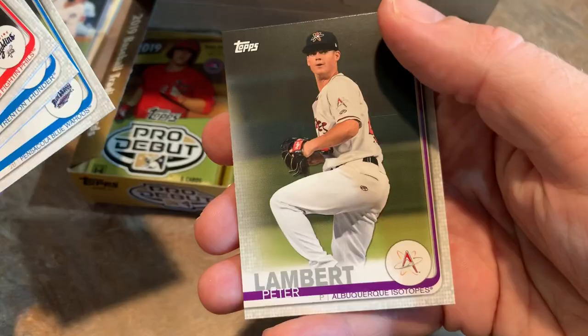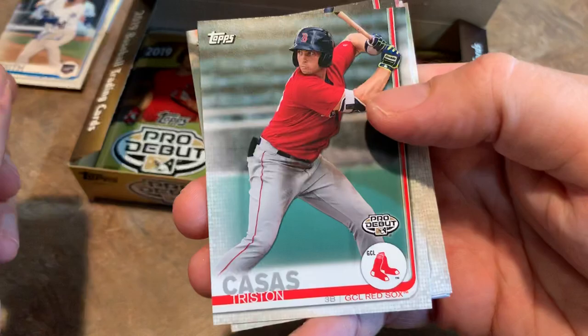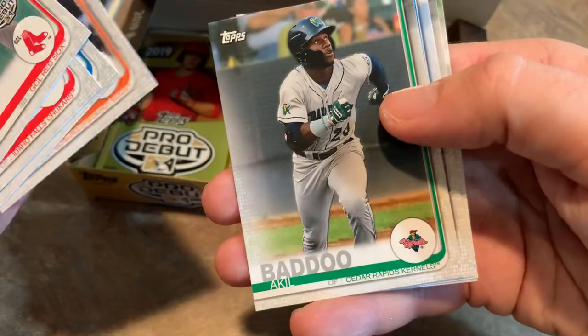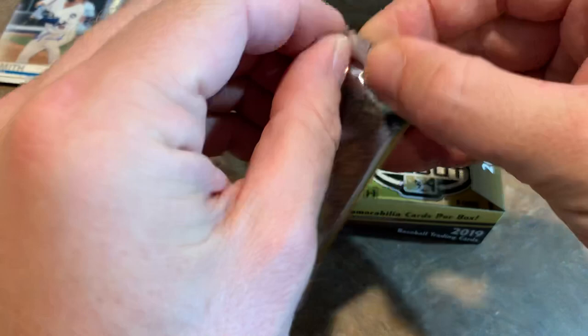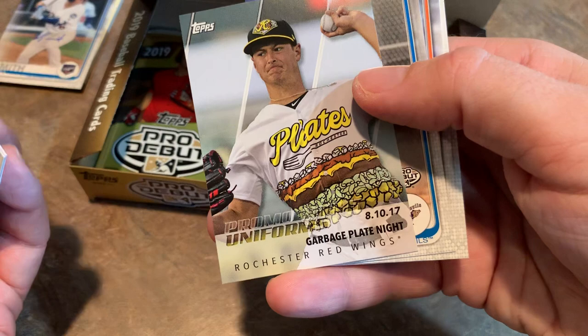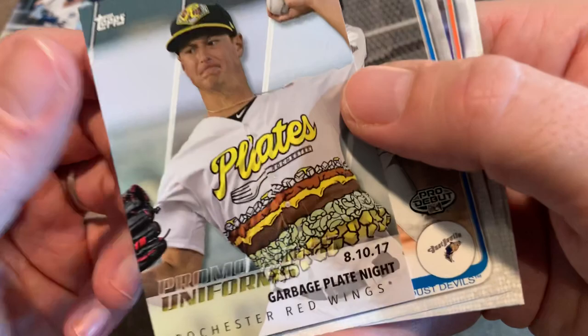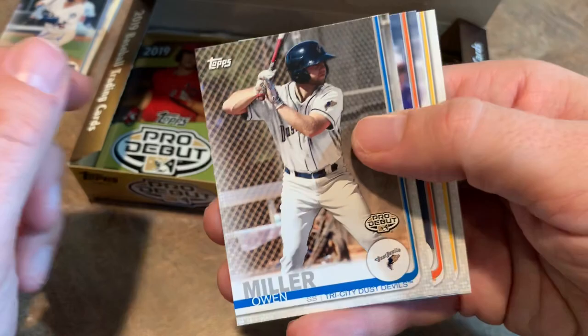We're about halfway through the box. We'll be doing a full case break on these soon, sometime this weekend. Tristan Casas, Brennan McKay — I believe he's focusing more on pitching; he's a two-way player, kind of like Ohtani but not quite as good, at least not yet. Brendan Rogers. Ohtani did very well his first year — impressive pitching and hitting numbers. Dane Dunning, Daniel Johnson, Drew Waters, John Duplantier. And we have Garbage Plate Night — Rochester Red Wings. These minor league teams come up with lots of interesting promos to get people out to the ballpark.